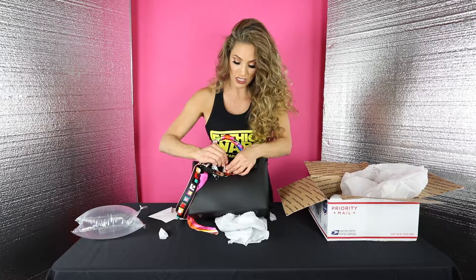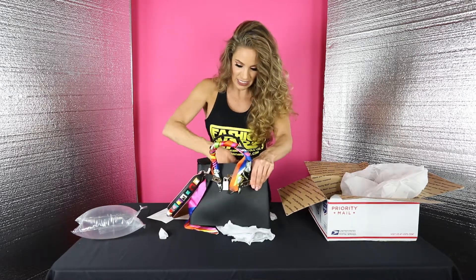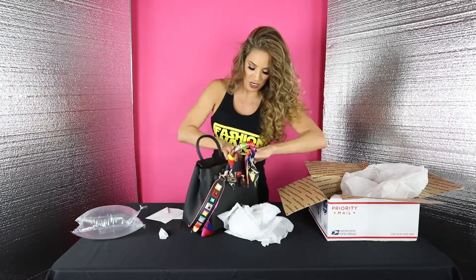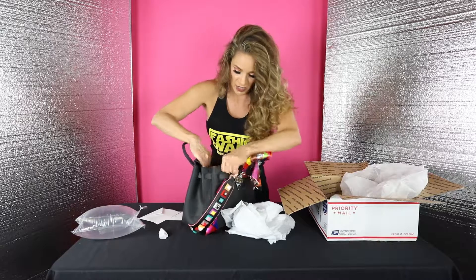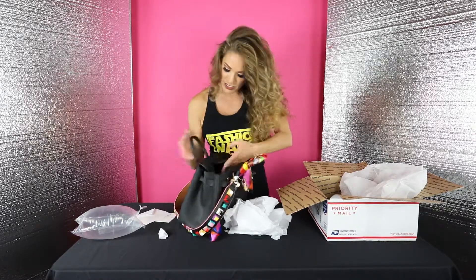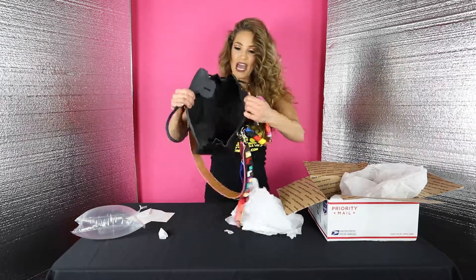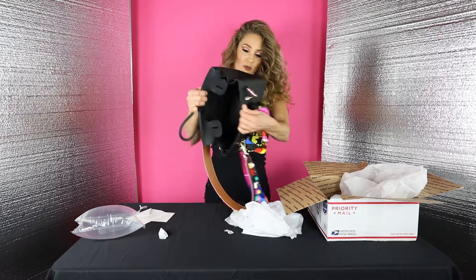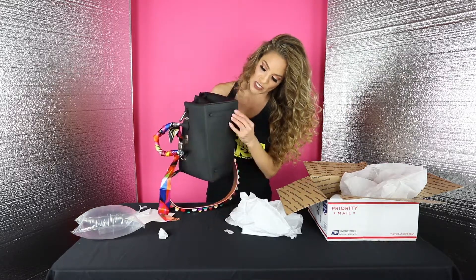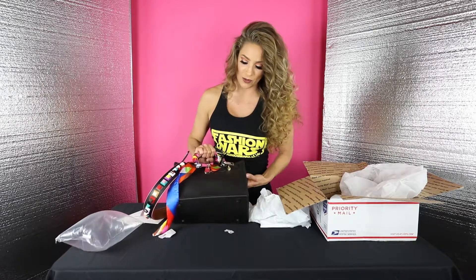Let's do one last look inside. It's very spacious, and you can open up this accordion side so you have more room. There are no inside pockets and no outside pockets, so when you get the bag, that's the space you have to work with — it's very ample. On the bottom you have little rubber studs which protect the bag. I absolutely love it — I'm ready to rock this bag.